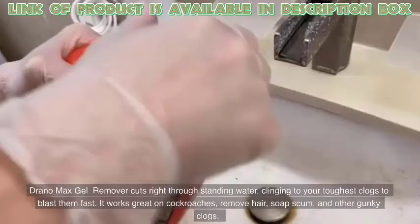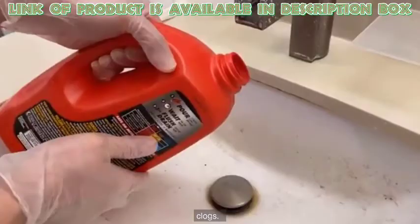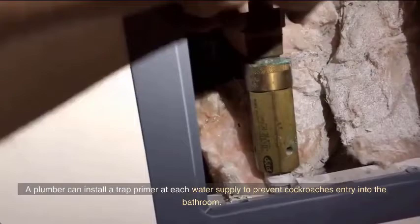Drano Max Gel Remover cuts right through standing water, clinging to your toughest clogs to blast them fast. It works great on cockroaches, and can remove hair, soap scum, and other gunky clogs. A plumber can also install a trap primer at each water supply to prevent cockroach entry into the bathroom.